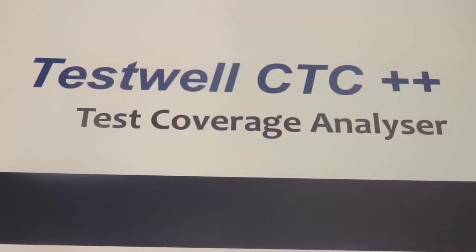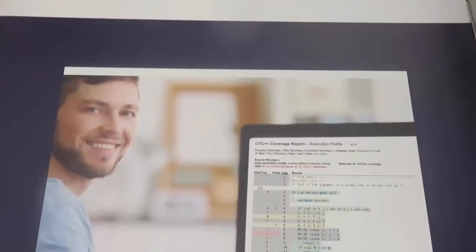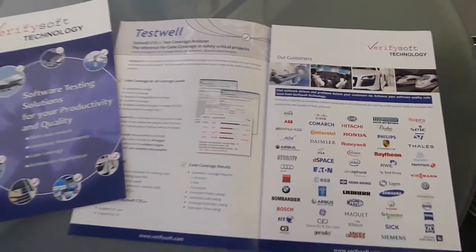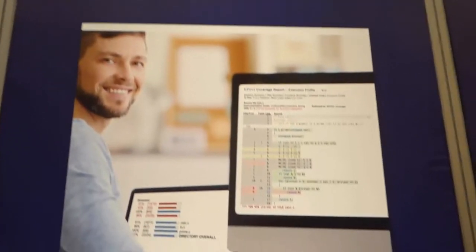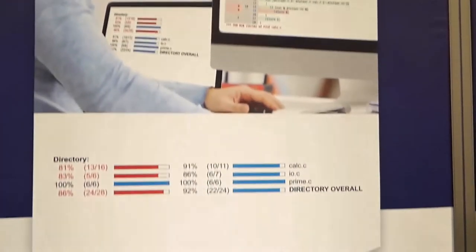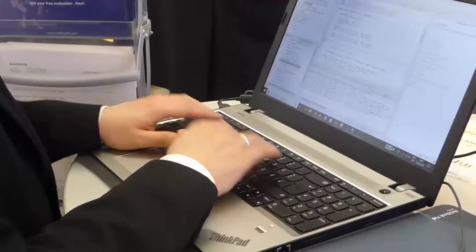TestWell CTC++ is the leading code coverage analyzer for C and C++. It works also with Java and C Sharp. TestWell CTC++ analyzes for all coverage levels up to MCDC and even multi-condition coverage. TestWell CTC++ works with all compilers and all even smallest embedded targets and microcontrollers.